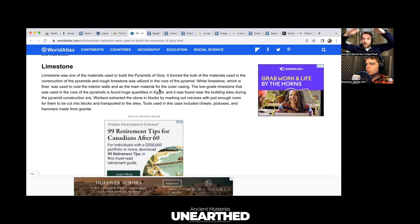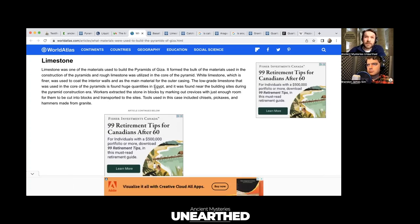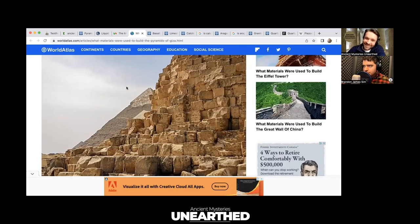The outer casing of the Great Pyramid — which used to glow in the sun and has since worn away — was white limestone, and I believe it was used as an insulator. Dr. John Burke, a recently deceased scientist, did incredible research measuring the electronic properties of over a thousand ancient sites around the world with high-tech equipment. His immediate theory about the Great Pyramid was that it was somehow utilizing electricity, because of highly conductive stonework inside and highly insulative stonework on the outside.